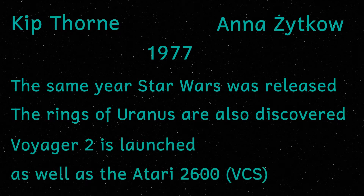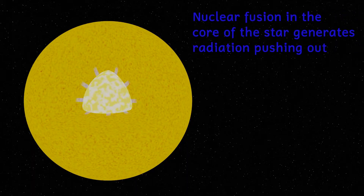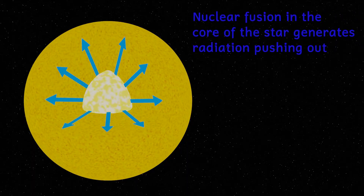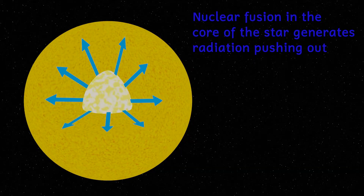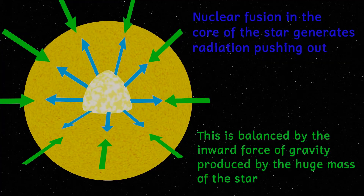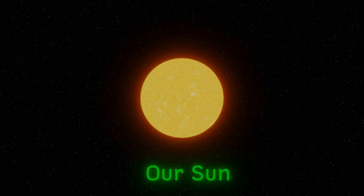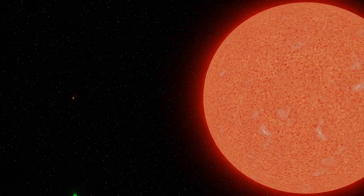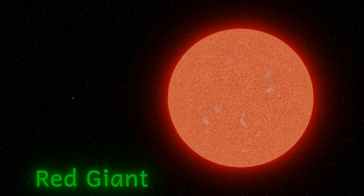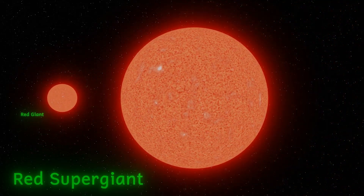Red supergiants and neutron stars are actually different phases in the life cycle of a star. Stars are massive balancing acts between the outward force of the energy released by nuclear fusion trying to blow the star apart, and gravity trying to crush the star down out of existence. This uneasy balance lasts for millions if not billions of years as the star shines. Red giants and red supergiants occur towards the end of a star's life. A star the mass of our own sun would in time become a red giant, but if that star had more than 10 times the mass of our sun, it will become a red supergiant.